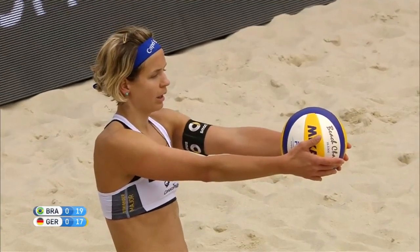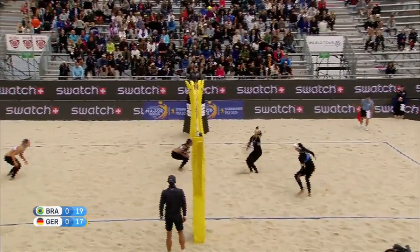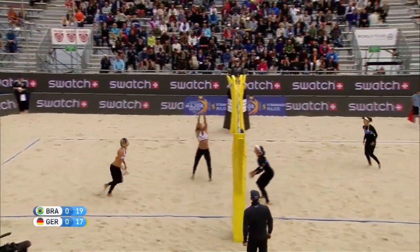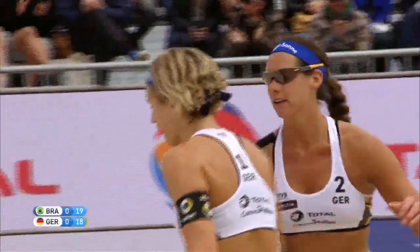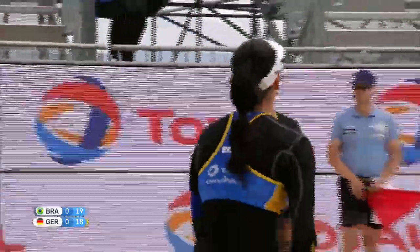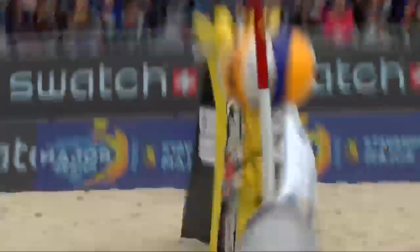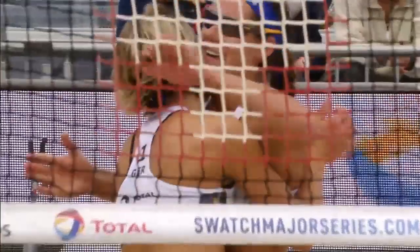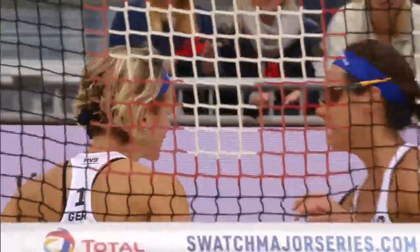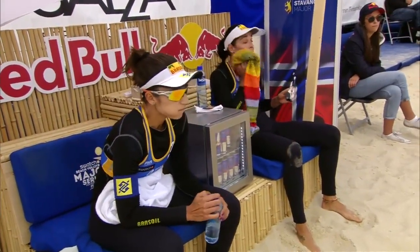Laura Ludwig with service for Germany. Here's the set for Barbara — a good set from Volkenhorst. Plenty of time for Ludwig — a little bit of help from the net. What a time to have a little bit of luck for Germany. That lady luck shines down on Ludwig, gives them a very valuable point. It just rattles the top of the net, looks like it's going to stay on the German side, but somehow it passes over. Germany get that ball down — timeout called from the Brazilians.